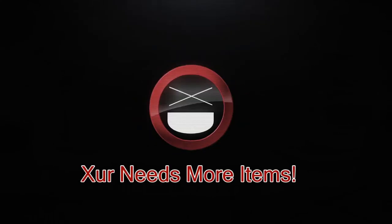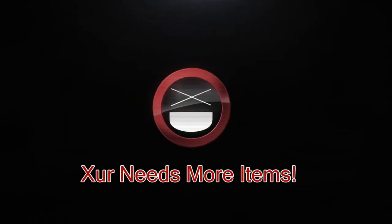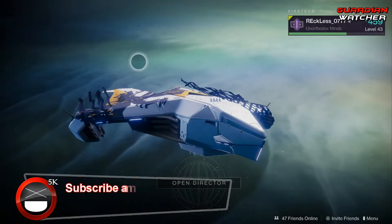It's week 72 of Xur, and we're going to show you guys his location, the items he's selling, and I'll give you guys my recommendation for this week. What's up guys, Reckless here, and welcome to Guardian Watcher.